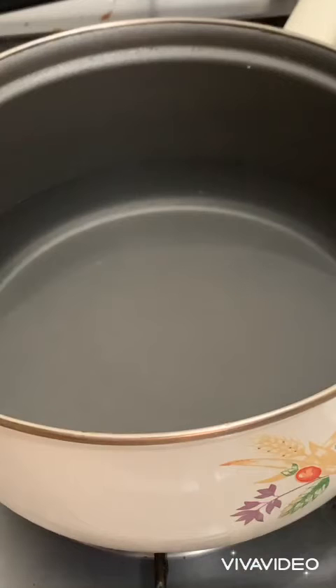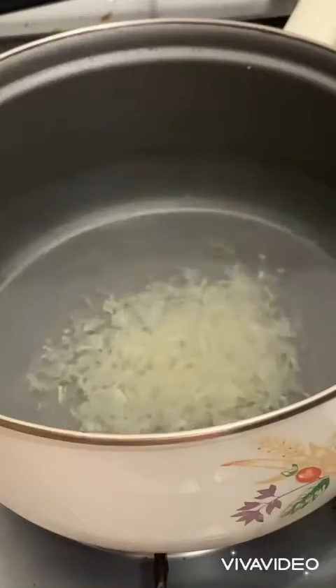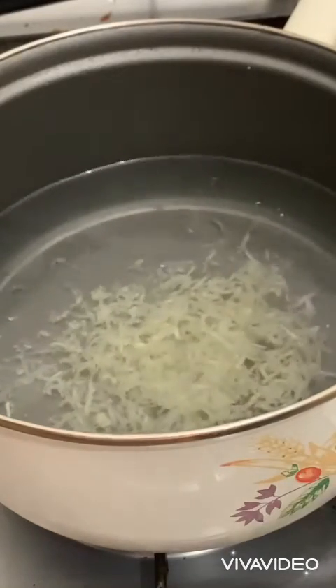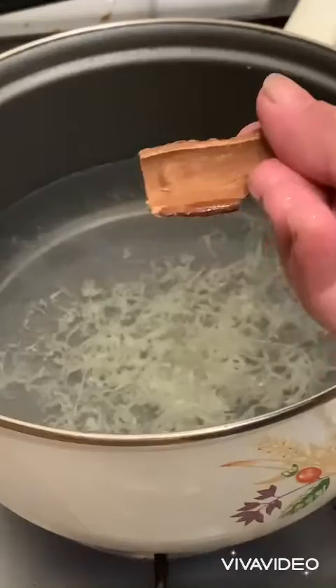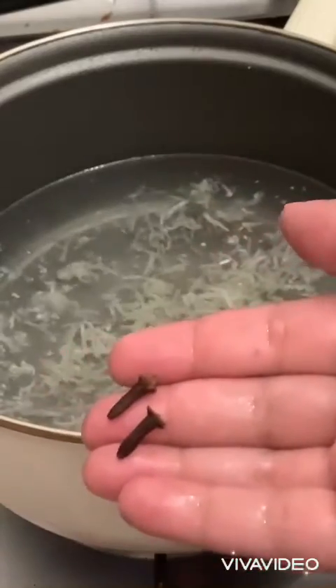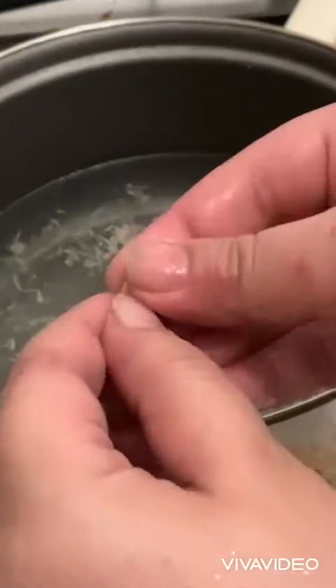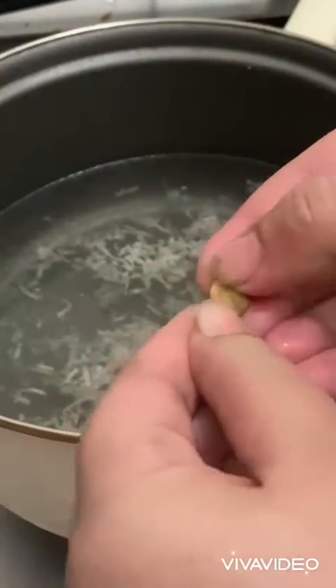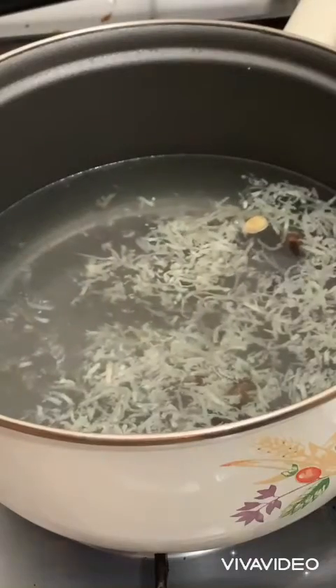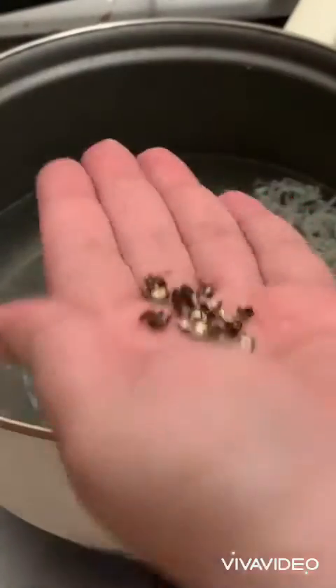Now I will tell you the preparation. I will add 1.5 litres of water in a pan and crush the ginger into it. I put two cloves in and add 1 tablespoon of the spice mixture. This is better for the common cold and flu.